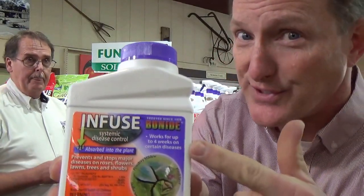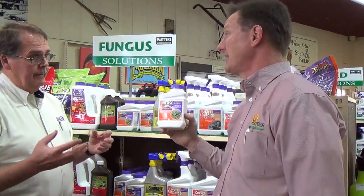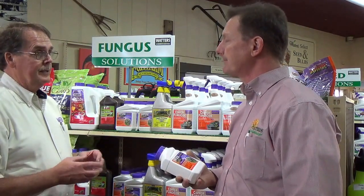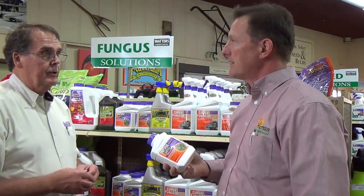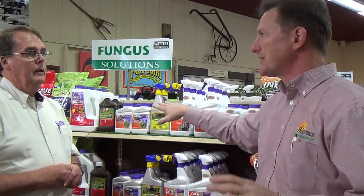It's more of a curative — it's not natural by any stretch of the means. Infuse — I don't want to mess around, it works. And it can't be used, generally speaking, on edibles unless you're not planning on eating the fruit for a season. So this is really more designed for ornamental applications, and does list some fruit tree applications, but you can't eat the fruit for a year. So: trees, shrubs, roses, flower beds — anything that you're not consuming.